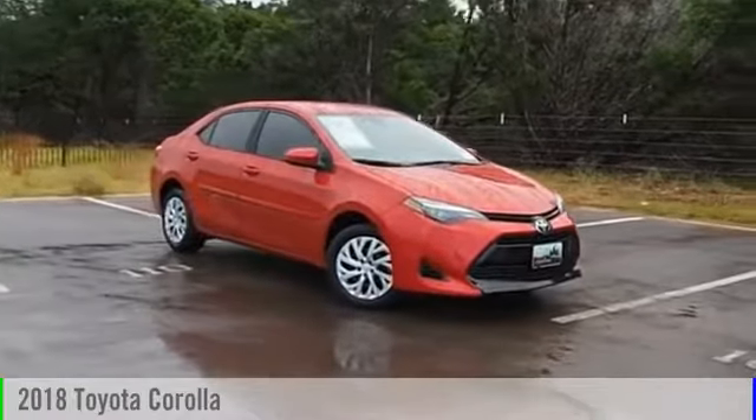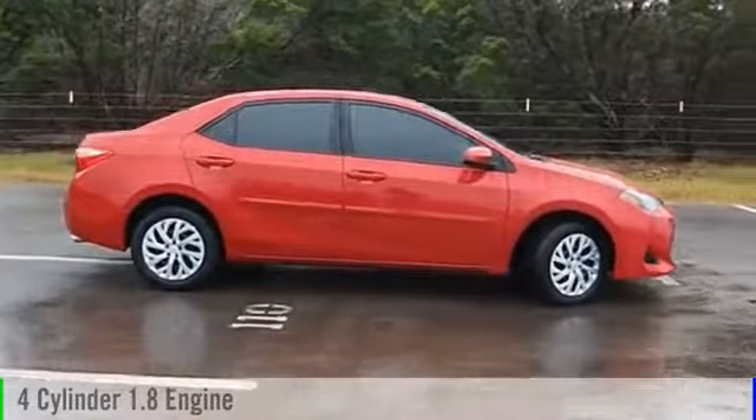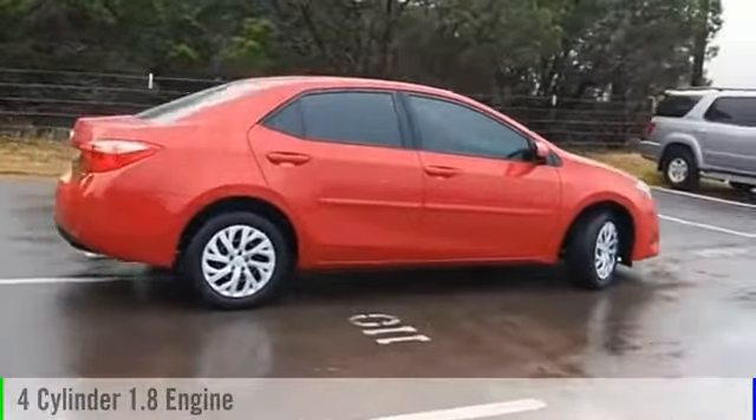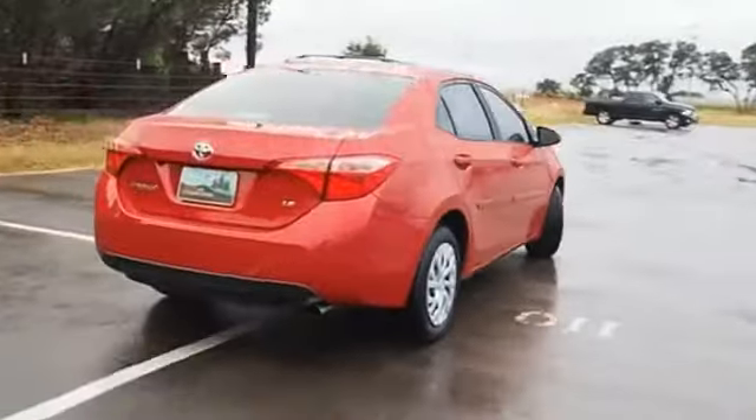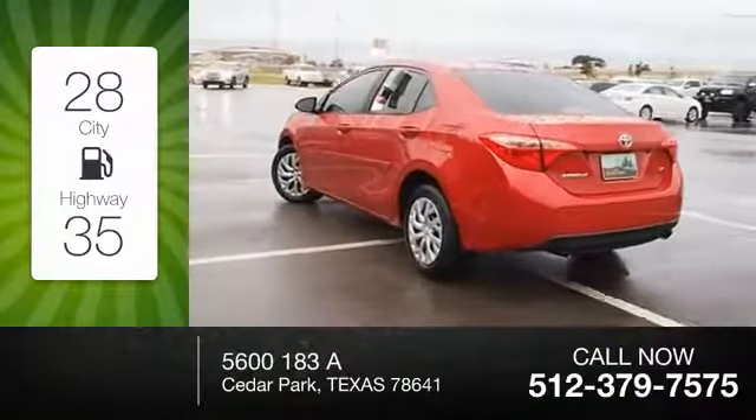2018 Corolla. This vehicle is powered by a front-wheel drive, four-cylinder, 1.8-liter engine, and comes with a continuously variable transmission. Great fuel efficiency saves you money by requiring fewer trips to the gas station.